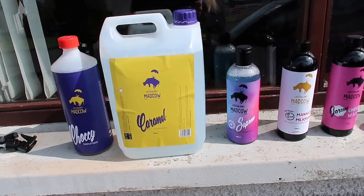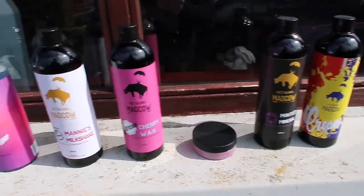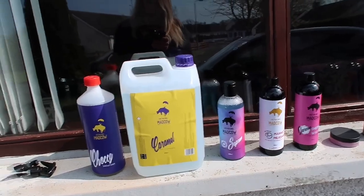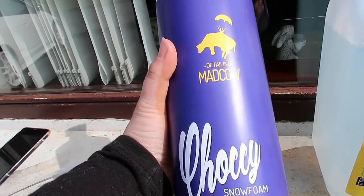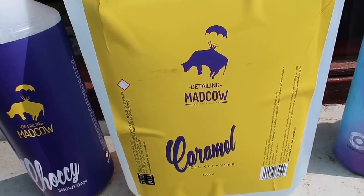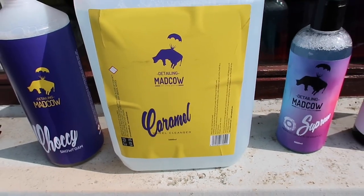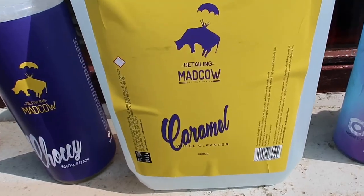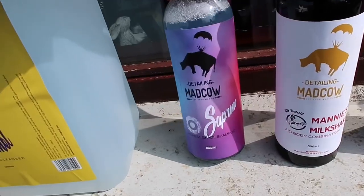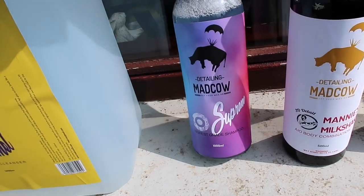So this is all the products they sent me for £30. It says on the website it's worth £145. The first thing I'll be using is the snow foam, which is in a chocolate scent. Then there's this wheel cleaner — I'm assuming it smells like caramel. I haven't opened it yet, but I'll just be spraying that onto the wheels. Then we have this shampoo.